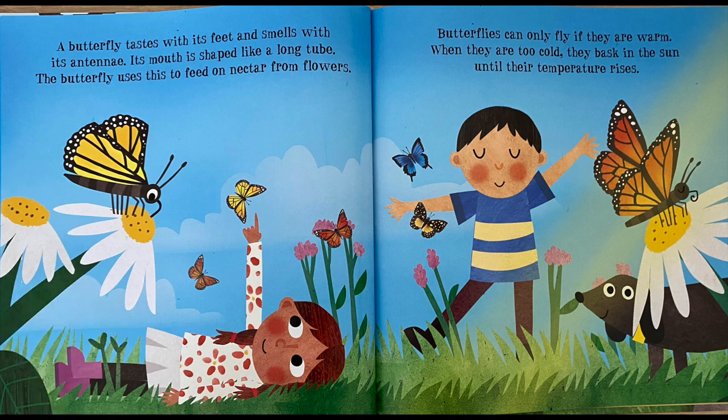A butterfly tastes with its feet and smells with its antennae. Its mouth is shaped like a long tube. The butterfly uses this to feed on nectar from flowers. Butterflies can only fly if they are warm. When they are too cold, they bask in the sun until the temperature rises.